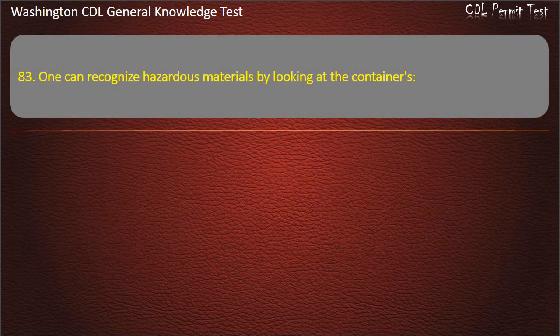Question 83. One can recognize hazardous materials by looking at the containers: Color; Shape; Label. Answer: Label.